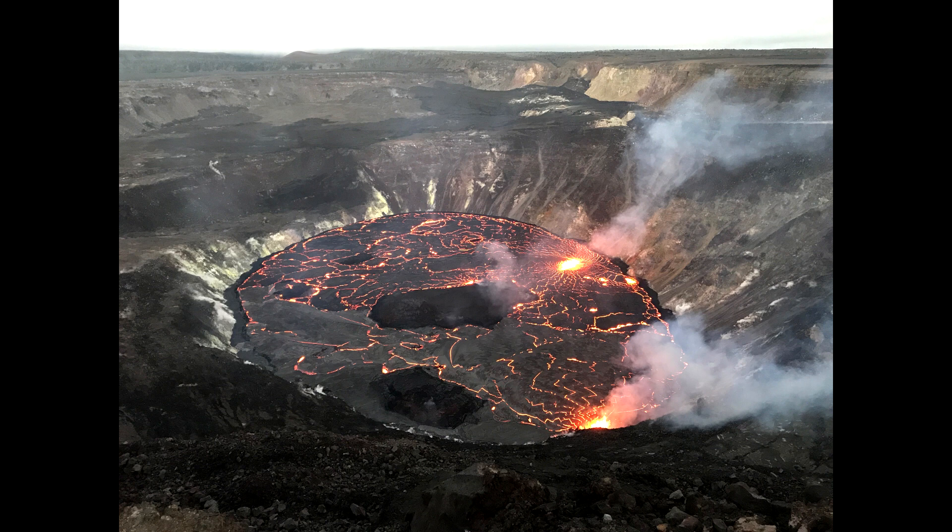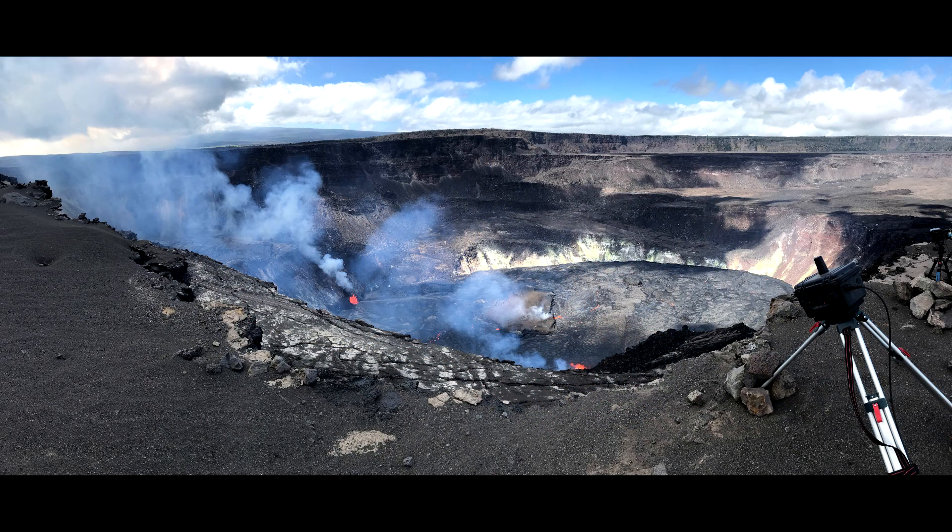Seismicity and volcanic gas emission rates remain elevated. Summit observations show that sulfur dioxide SO2 emission rates remain high and were approximately 14,750 tons per day on October 2nd, 2021, which is higher than the previous day. Seismicity is elevated but stable. Summit tilt meters continue to record deflationary tilt as well.